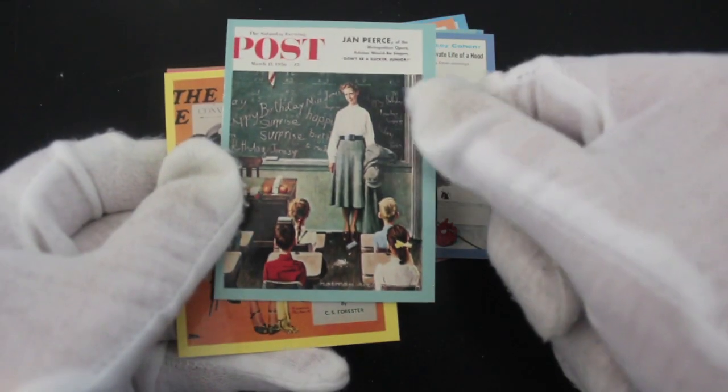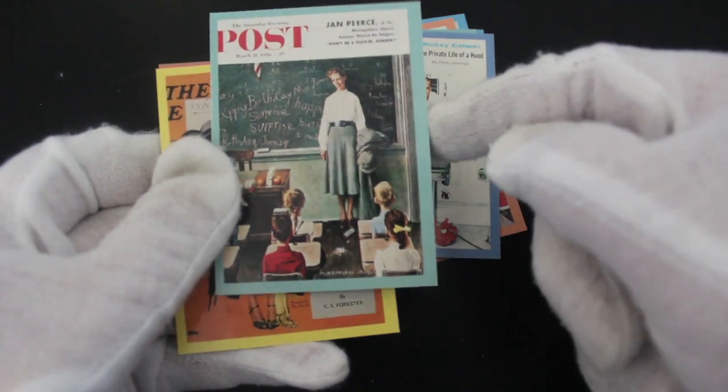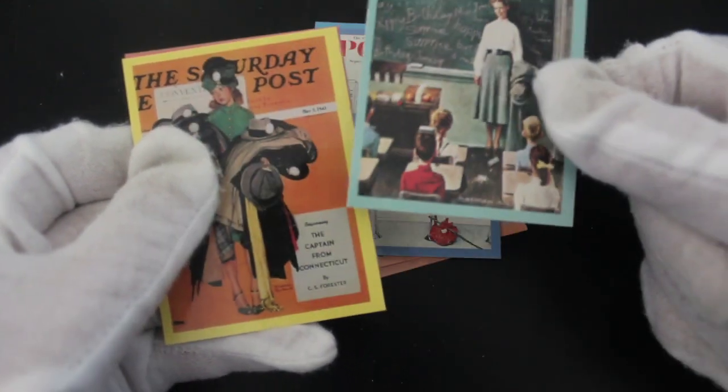Teacher. It's your birthday. Happy birthday, Miss Jones. Happy birthday, love. Cheer up. She's smiling.